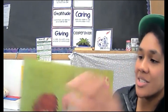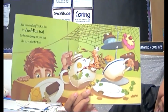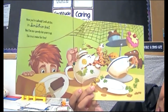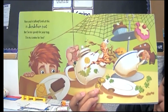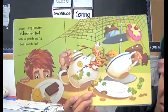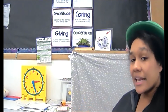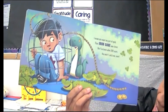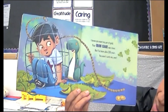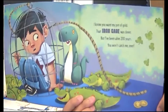Excuse me — now you're talking! Look at this, it's dandelion tea. But I'm too speedy for your trap — this tea is mine for free. Oh boy. They're getting cleverer and cleverer. I know you want your pot of gold — that iron cage was clever. But I've been alive 200 years. You won't catch me ever.